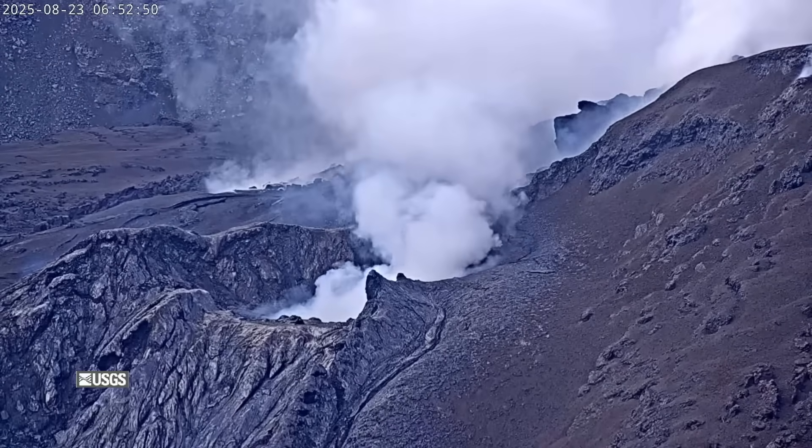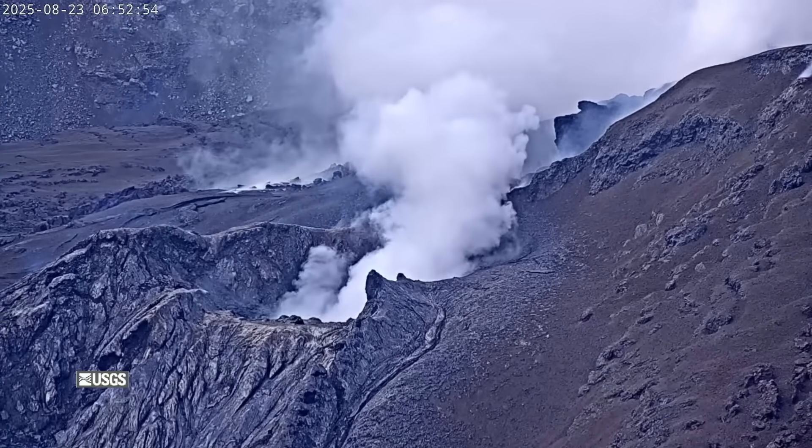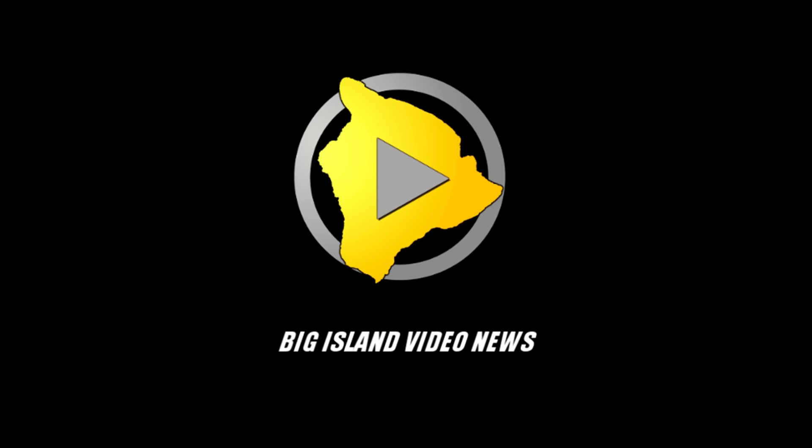All current and recent activity is occurring within Hawaii Volcanoes National Park.